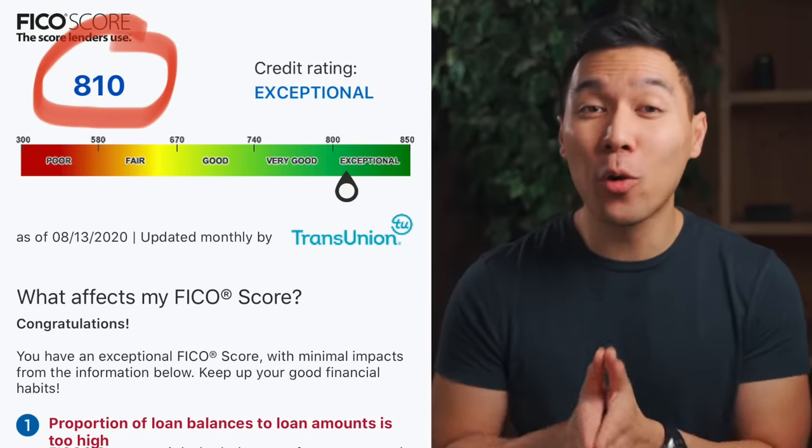Do you want to know when to pay your credit bill to increase your credit score? Of course you do! In today's video, I'm going to show you exactly how you should pay, when you should pay it, and what are the best strategies to boost your credit score. In fact, all of the things I will be mentioning in this video has helped me get a credit score over 800.